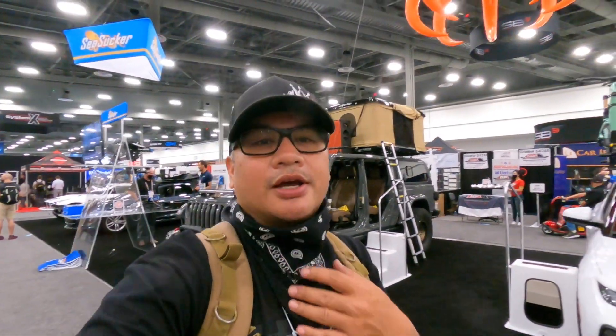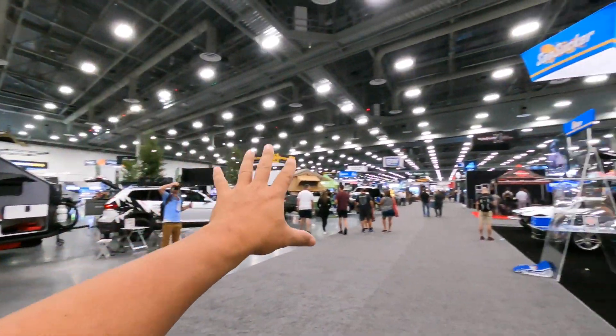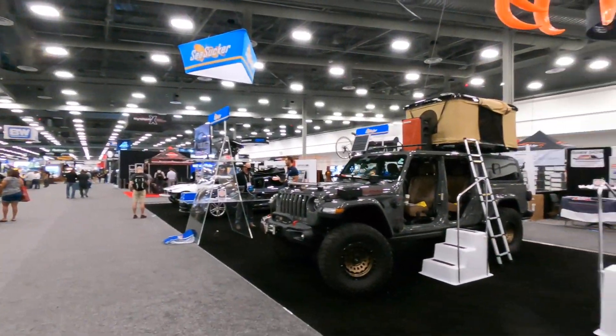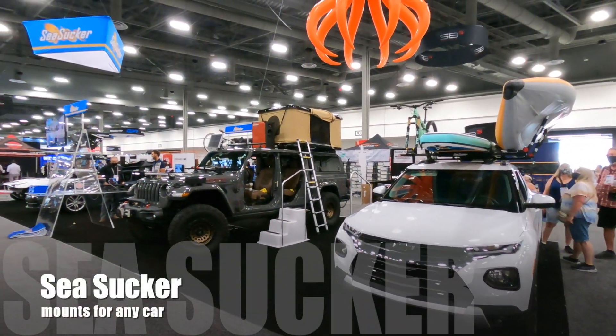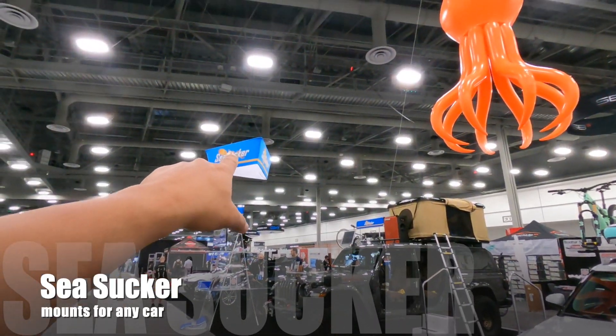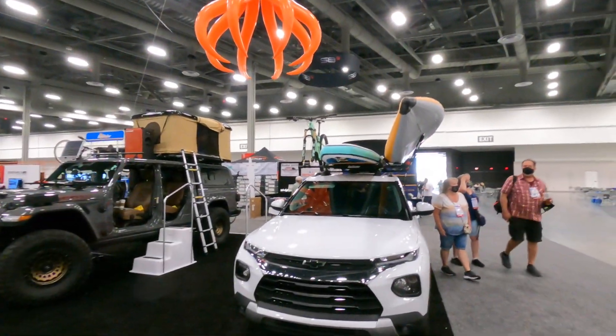What's up guys, welcome back to the channel. I'm at SEMA and you know, these big things - the big vehicles, expensive stuff - that's cool. But sometimes it's the little things that make SEMA special. There's a place here called SeaSucker. I see this big octopus up here and I thought this was really cool.